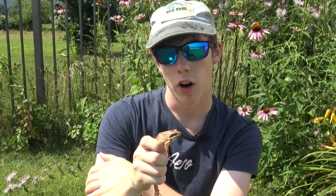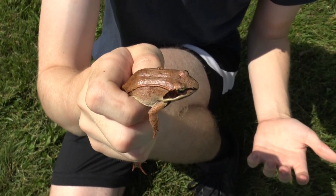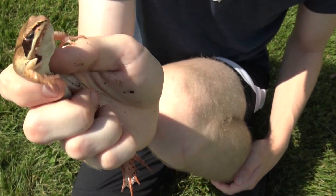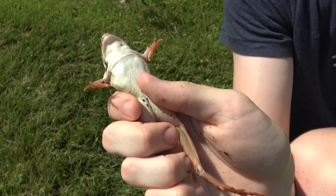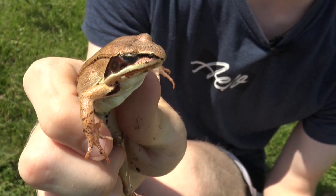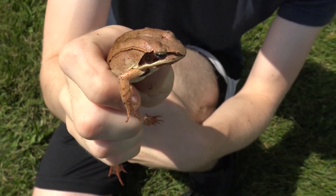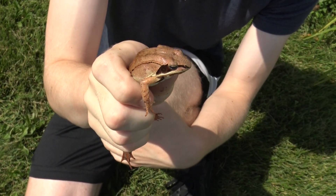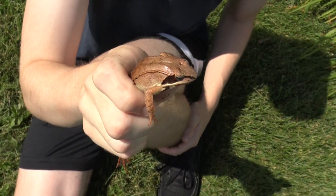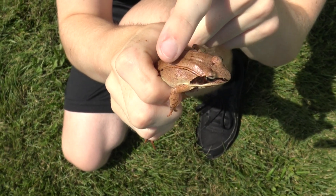Wood frogs are typically brown, tan, or a rusty color — I think this one is kind of copper colored and shimmering in the sunlight. They have pale bellies that are usually white or cream colored, and around their eyes they have black markings known as a robber's mask, kind of like that of a raccoon. They range in size from 2 to 3 inches, with females being larger than males. This one is around 2 inches, so he's probably a male or just not fully grown. There are also dorsolateral lines, similar to those of the green frog, that run from the back of its eyes along the side of its back.